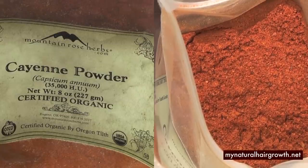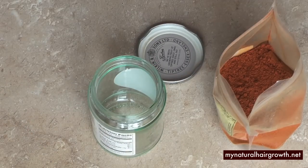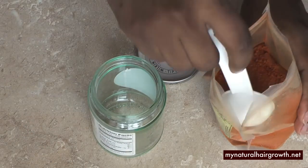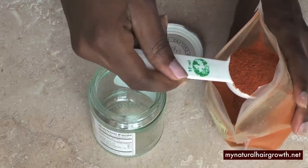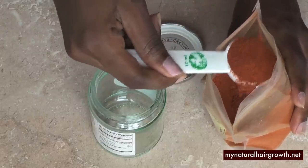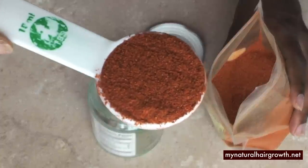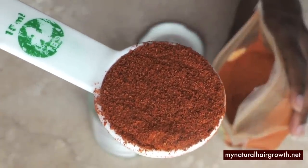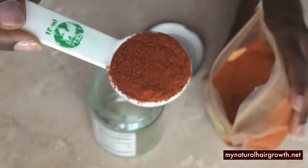Cayenne pepper has about 0.1 to 1.5 percent of capsaicin. Capsaicin is the compound that gives cayenne pepper its heat — that hot burning sensation — and this is what makes cayenne pepper a potent stimulant. High capsaicin content is what sets it apart from its cousins, which include paprika, Hungarian pepper, and the red and green peppers.